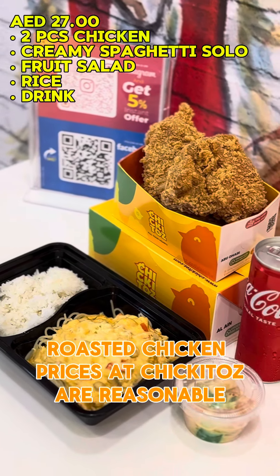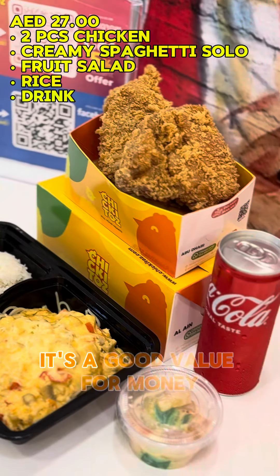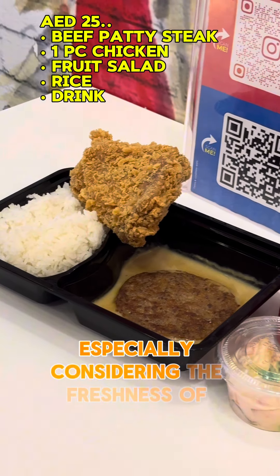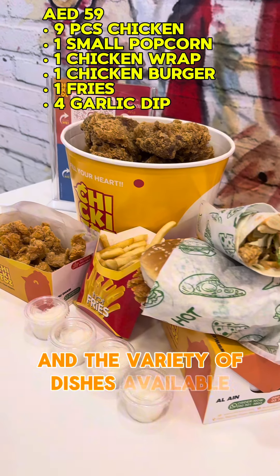Prices at Chiquitos are reasonable, considering the quality and portion sizes offered. It's a good value for money, especially given the freshness of ingredients and the variety of dishes available.